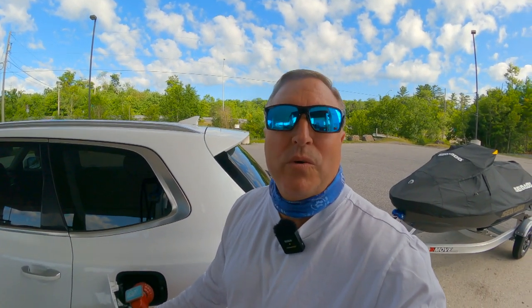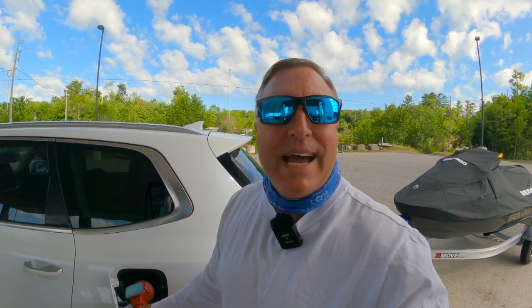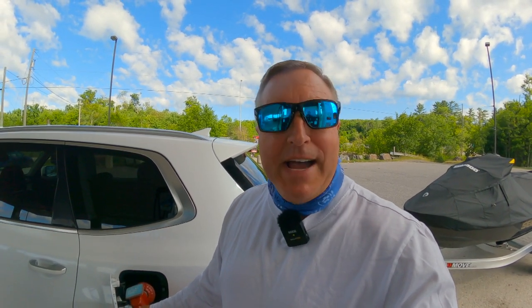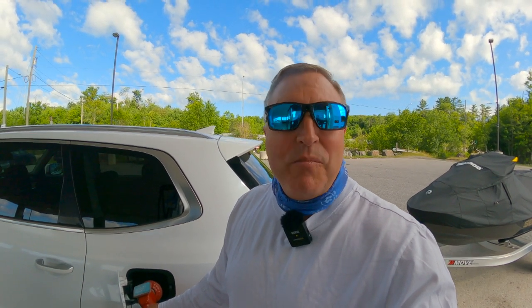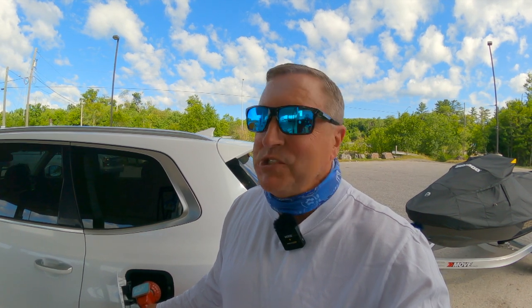Good morning everyone, hello again. Welcome to another Yukon Bob video. Just topping up with gas here - not so much in the Sea-Doo because that's full, but topping up the truck. We are heading out finally on a trip to do a little bit of Sea-Doo camping today. We've been talking about this for the last couple of videos, and finally today we're going to go out and do a little Sea-Doo camping.